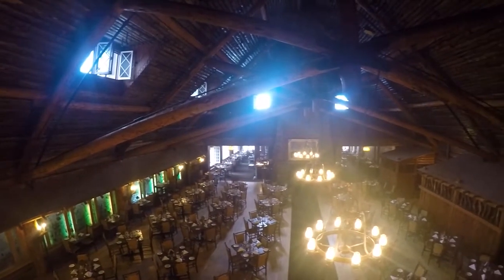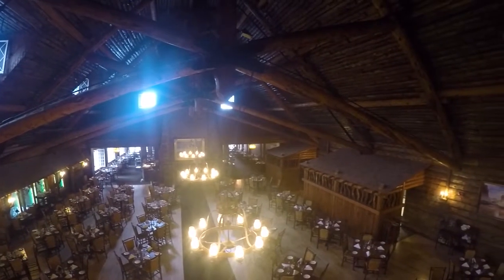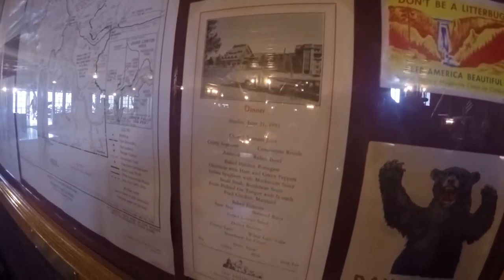Behind me is the dining room, and the balcony I'm standing on — we were told that back when the lodge first opened in the teens and twenties, a band would perform here for the diners. Unlike today with all the individual tables and chairs, it used to have really long communal tables where everyone ate family style — food placed in the middle and passed up and down for people to take.